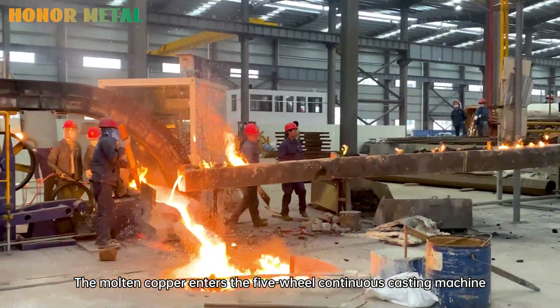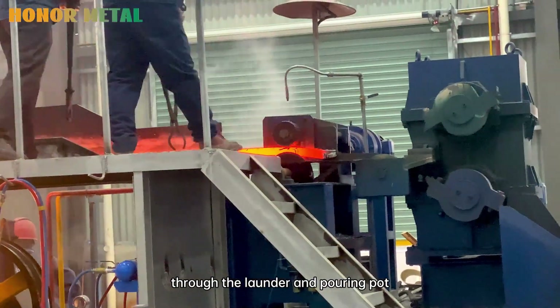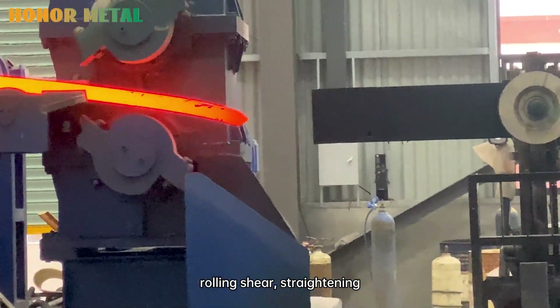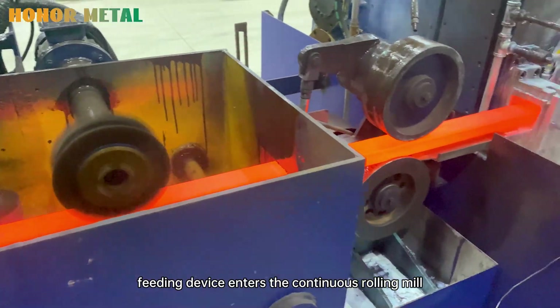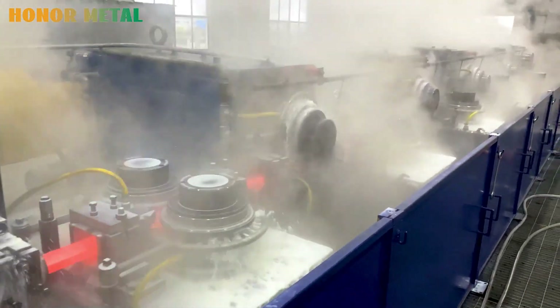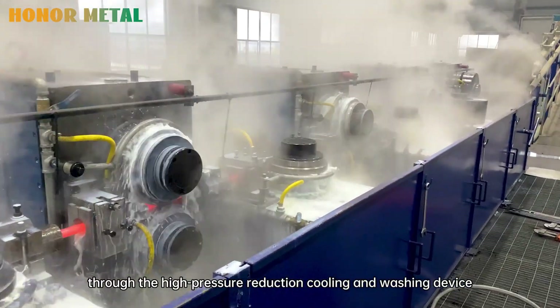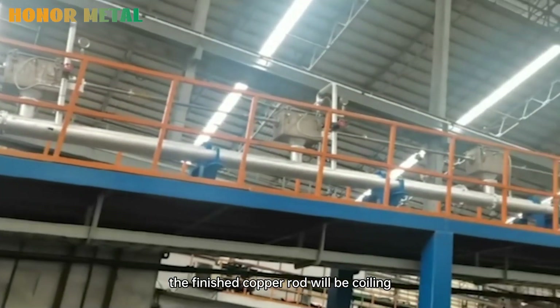The molten copper enters the fire-view continuous casting machine through the launder and pouring pot, and then through the front traction, rolling shear, straightener, and fitting device, enters the continuous rolling mill. After multi-pass rolling, through the high-pressure reduction coiling and washing device, the finished copper roll is coiled.